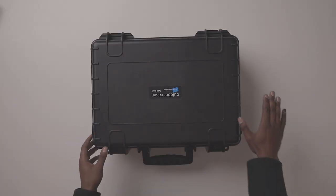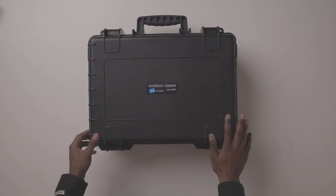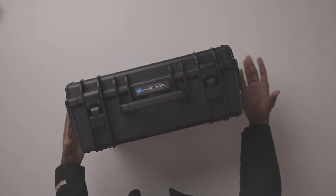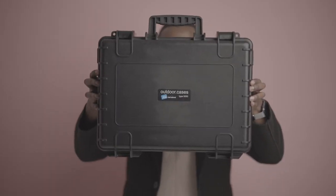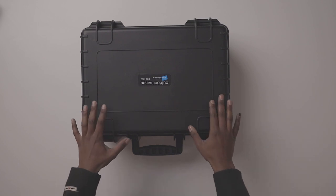Before we go anywhere else, I want to talk about this B&W International outdoor case. This is a Type 5000 case which I got from Camera Tech. It really is an amazing case — this thing has carried me quite a lot everywhere. I've only had it for about a month or so and it's really been helpful because my gear is quite safe in here. It's built for somebody that wants to do something outdoors, somebody that travels quite a lot, which has been myself lately.